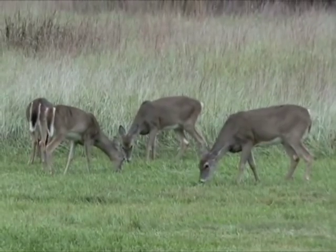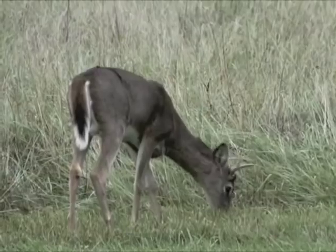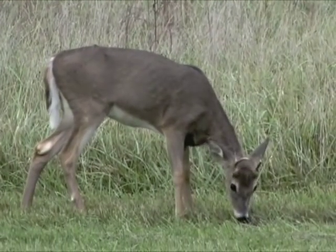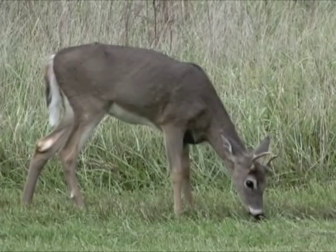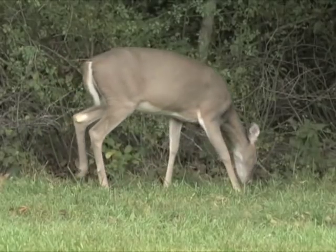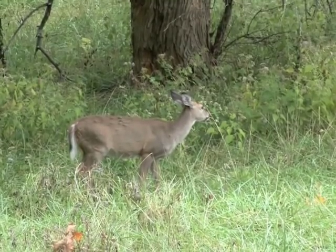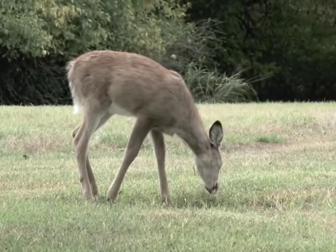This is 220 deer per square mile. Bucks living in thin habitat are puny, with defined ribs. Racks are small, with few points. Does are thin, in poor condition, and fawns are visibly undersized entering fall. Coats are ragged.